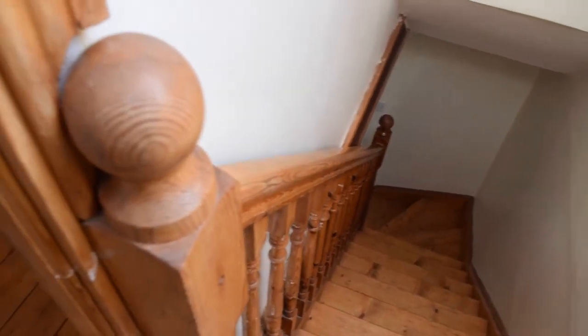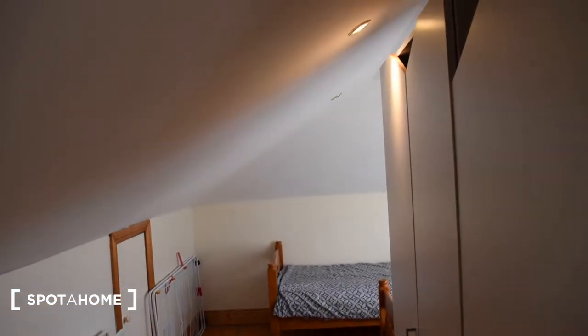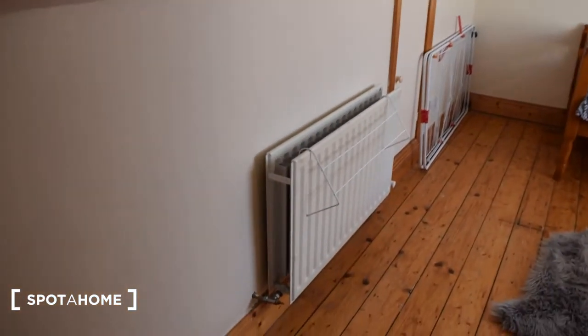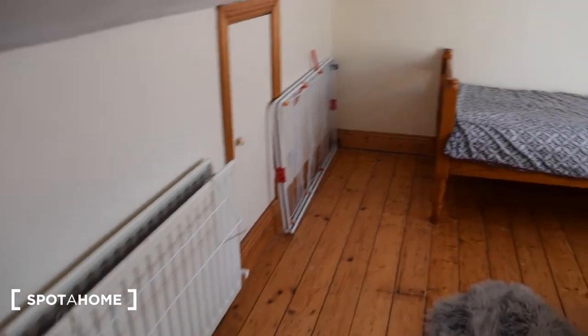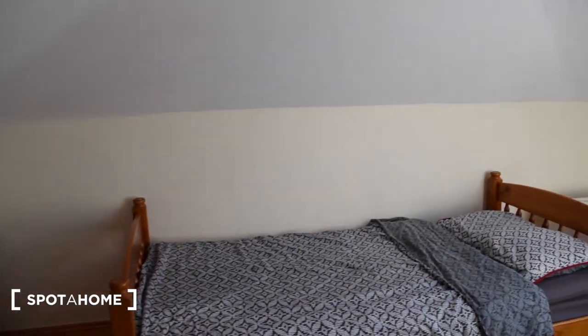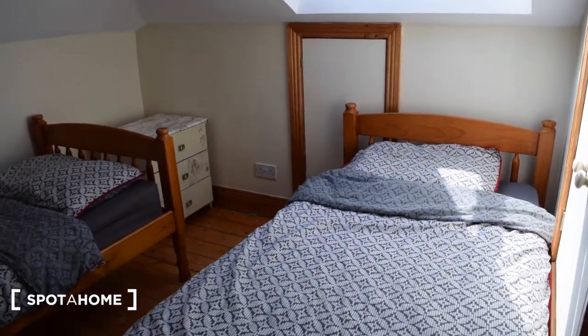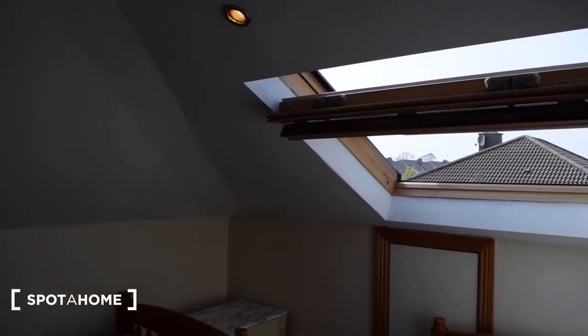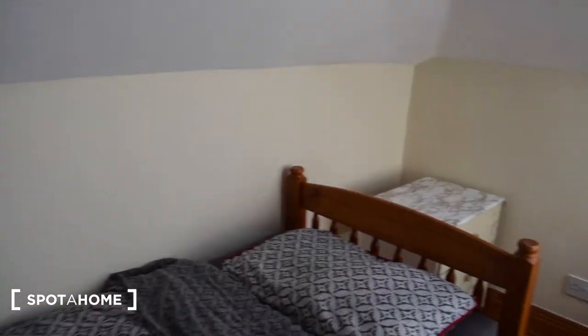We walk up the steps and here we are on the second floor, which would be the attic, and this is the bedroom. Over here you've got a small piece of furniture, and you've got the heating right here. Over here at the end are the beds — two single beds — and you have a skylight. The wardrobe is right here.